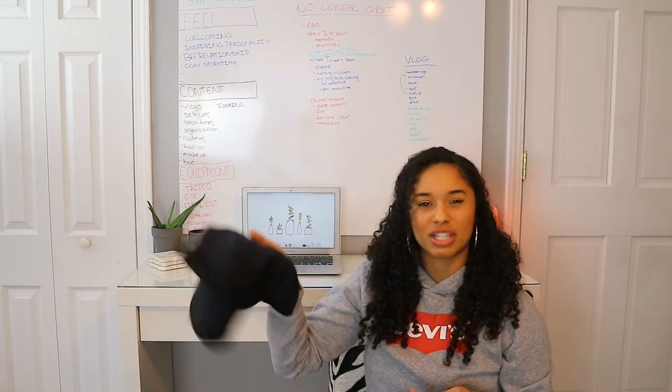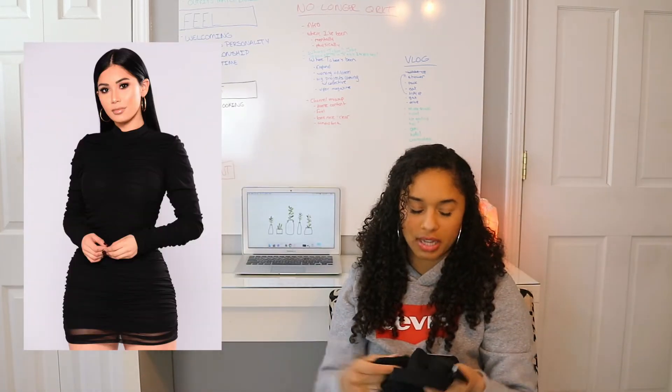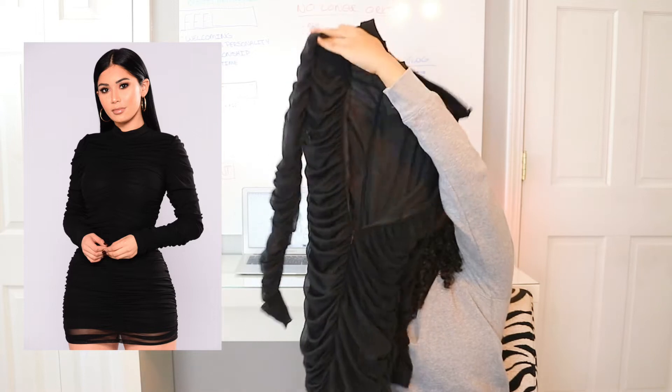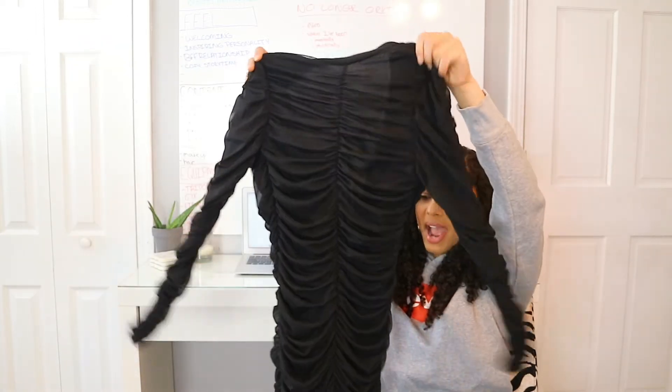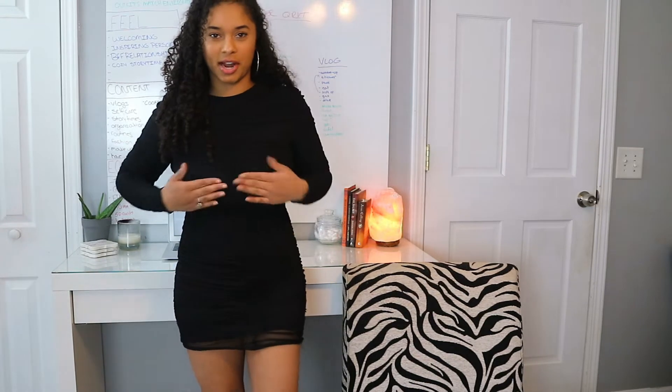The next dress is the Paparazzi Ruse dress, and I got this in a size small. It's ruched everywhere from head to toe — the sleeves, everything, the back. I like ruched dresses; I feel like they just shape you and make the bum look good.